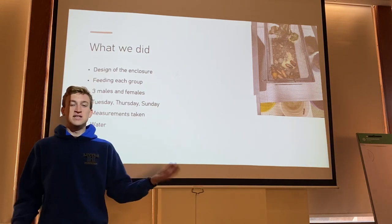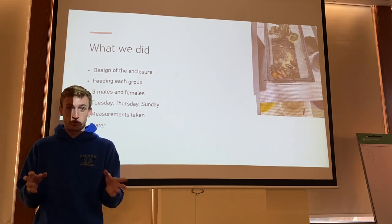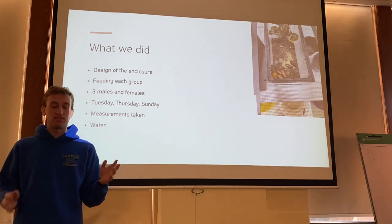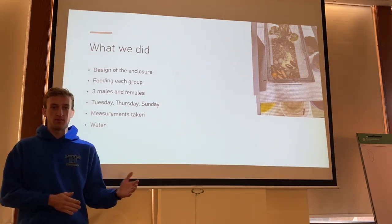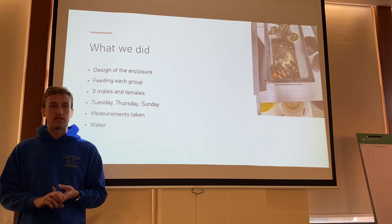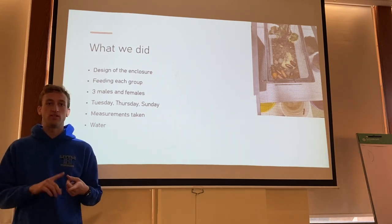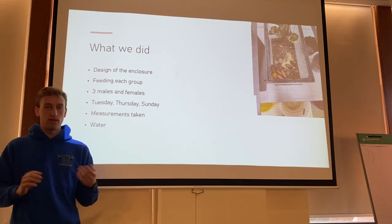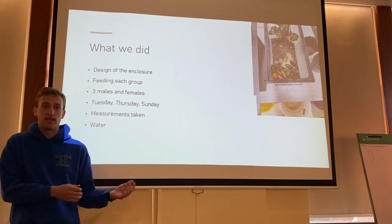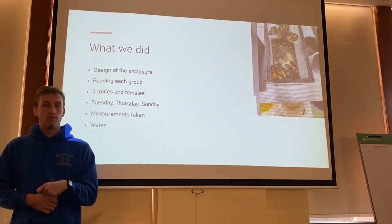We designed two different enclosures for each of the test subject groups. Each group was a feeding group — one was fed vegetables and the other was fed fruits. There were three males and three females in each tank. We checked on them, refed them, and watered them every Tuesday, Thursday, and Sunday. We put fresh food in and then, on those specific days, measured what food was left over.